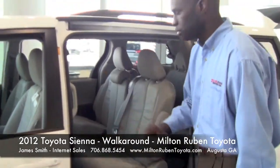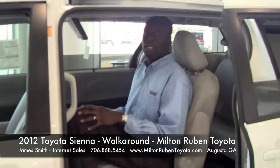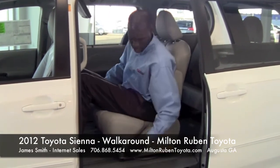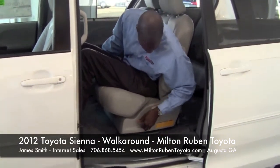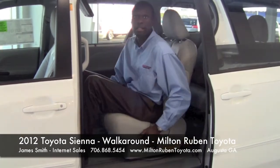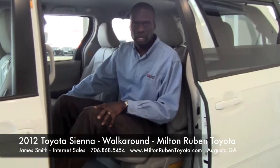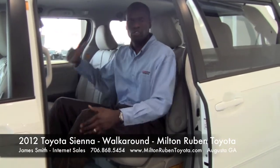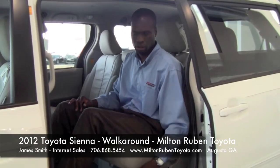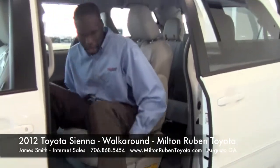One thing I'm going to touch upon is the second row. I'm pretty tall — I'm 6'4" — and I can literally just jump in here. Look at all the space I have: headroom, plenty of width. You've got two controls here — one that moves the base forward and back just like this. Look at all this space I have back here. So if you have second row passengers and nobody's sitting in the third row, you've got plenty of space to stretch out, especially during those long trips. It comes forward as well.